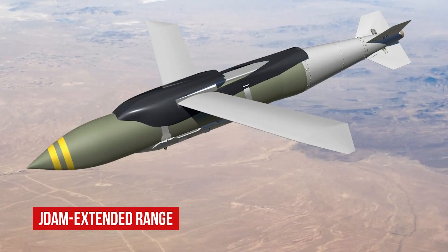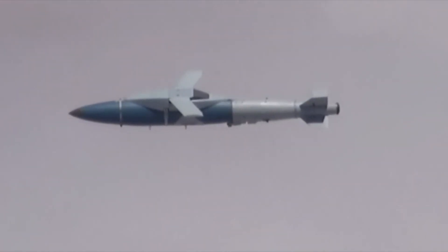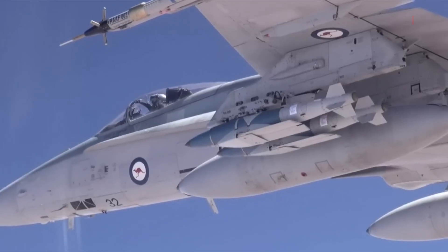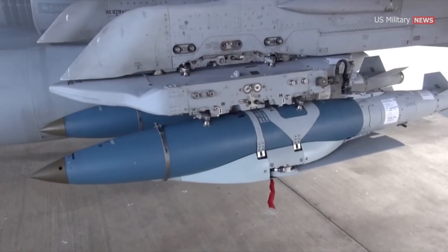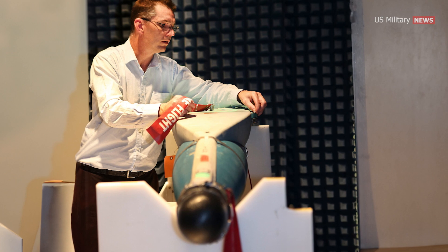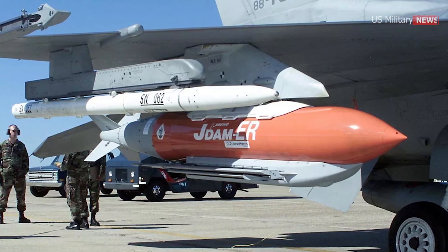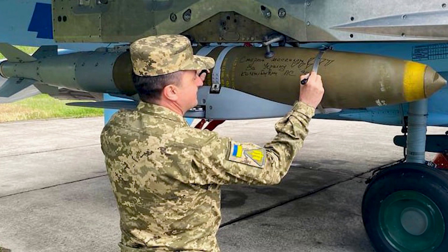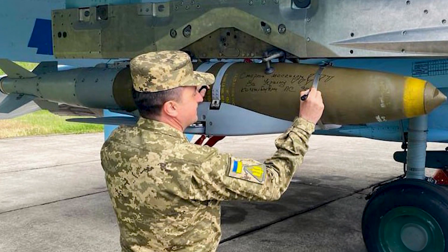JDAM Extended Range wings unfold in flight, effectively tripling the JDAM's range to over 45 miles. The modular design of the wing kit facilitates easy upgrades with improved technologies and other modular enhancements, such as laser sensors and anti-jamming countermeasures. In late February 2023, it was revealed that JDAM ERs would be provided to the Ukrainian Air Force as part of an arms package during the Russian invasion of Ukraine.